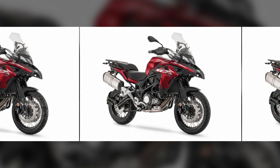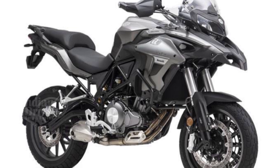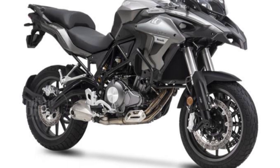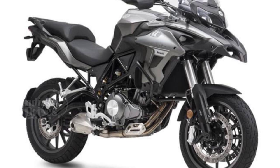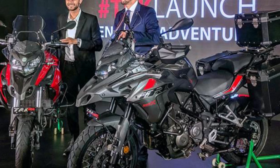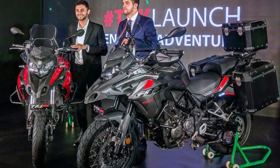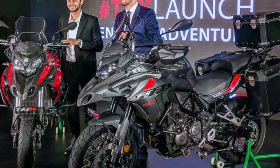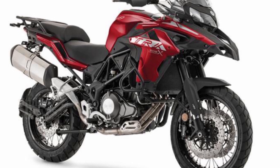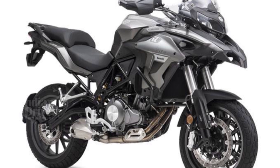The 500cc parallel twin liquid-cooled engine is a major draw, and when teamed with a six-speed gearbox and a hydraulically-actuated clutch, the lever effort is considerably reduced. In terms of looks, the bike has a towering height of 1450mm, with a length and width of 2200mm and 915mm respectively. Stylish and elegant, both variants are a delight for bike lovers.